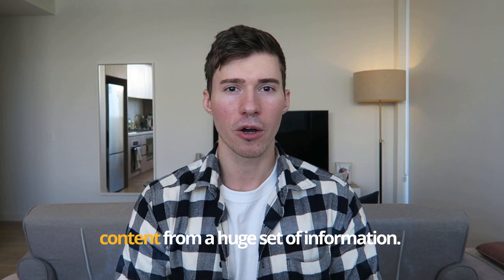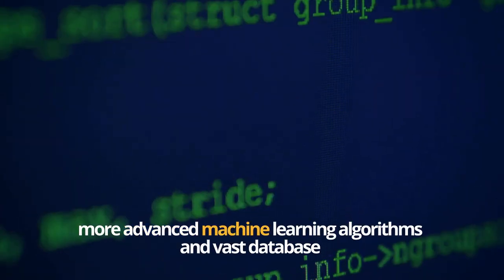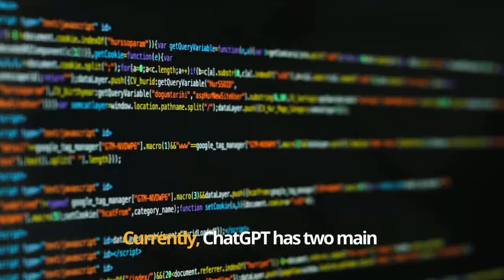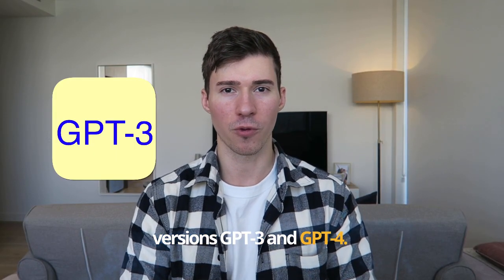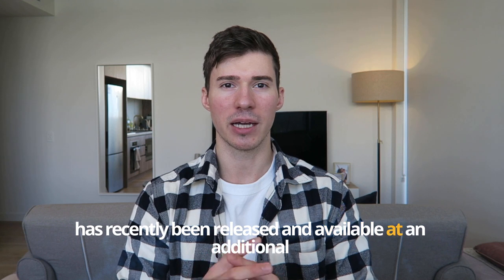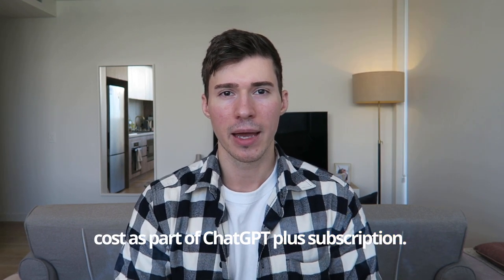What made it so powerful is more advanced machine learning algorithms and a vast database of knowledge from the internet and other sources. Currently ChatGPT has two main versions: GPT-3 and GPT-4. At the time of recording this video, the third version of ChatGPT is free, and GPT-4 has recently been released and is available at an additional cost as part of the ChatGPT Plus subscription.